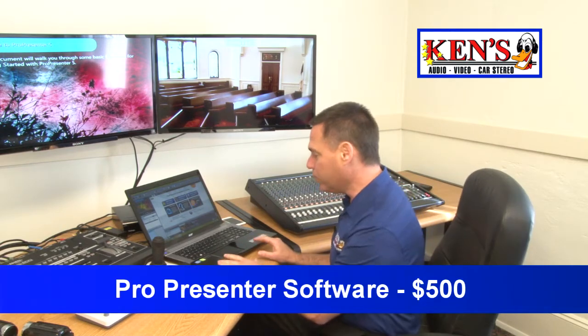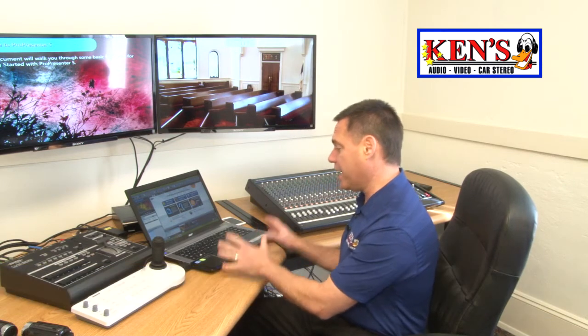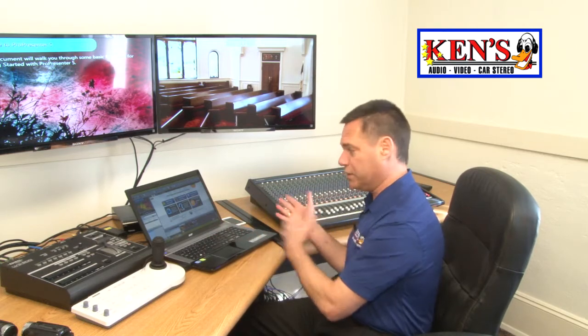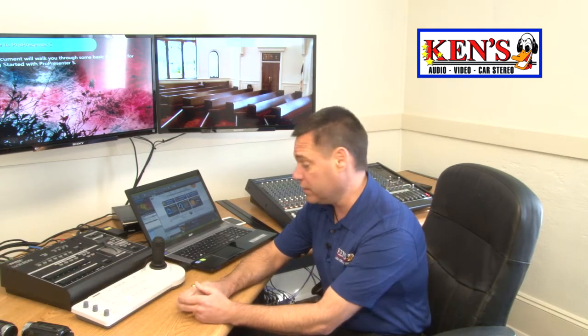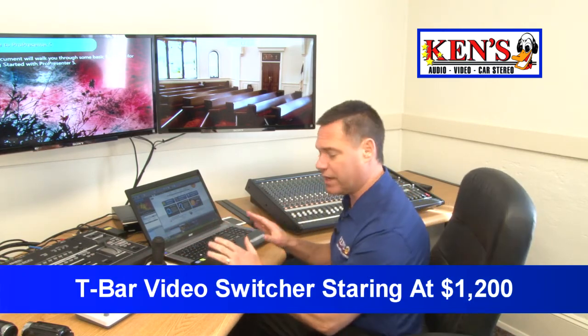Let's talk about pricing. ProPresenter starts at about $500 — best software package there is on the planet for that price. We have a package that comes with a laptop, and depending on your preferences, it can be anywhere from $500 to $2,200. The joystick controllers go anywhere from $800 to about $1,500 depending on quality. PTZ cameras start at about $400, all the way up to the big 1080p models. DVD recorders are a couple hundred bucks. The new T-bar switchers are anywhere from $1,200 and up. It is very affordable for your church to be on the high-tech side of things.